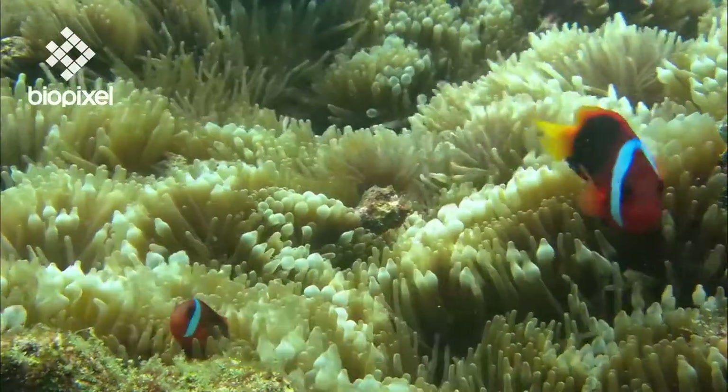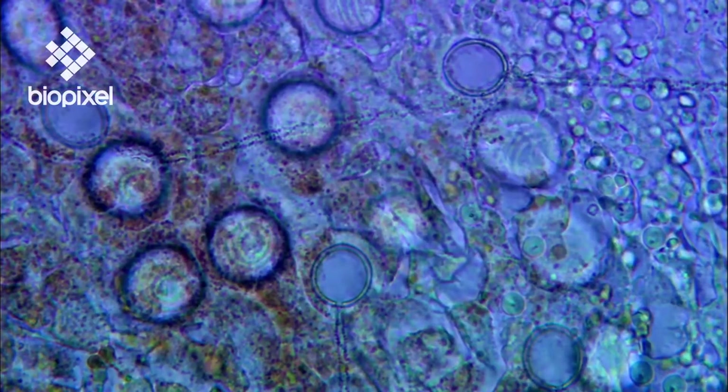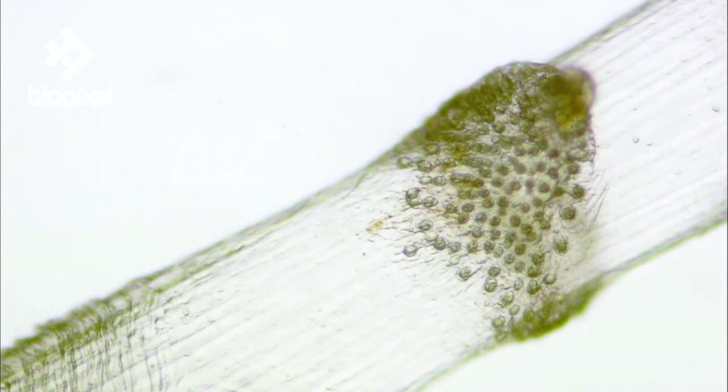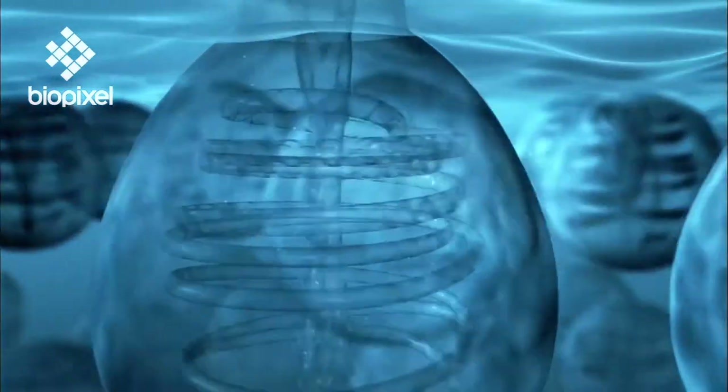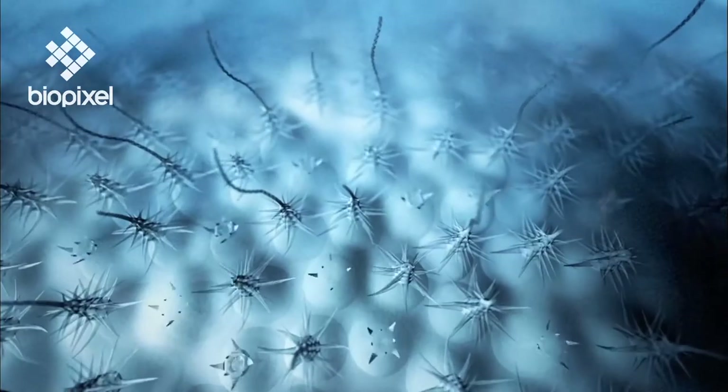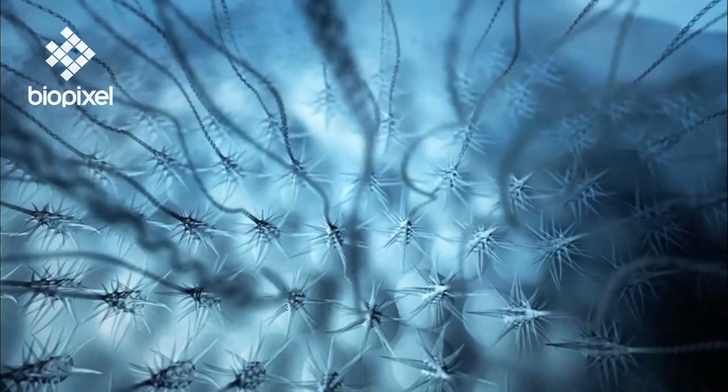The tentacles of all Cnidarians have specialised stinging organelles called nematocysts. Each nematocyst is made up of a bulb-like capsule, which houses a coiled, barbed thread. When triggered, the coil explodes outwards like a harpoon and injects potent venom into its victim.